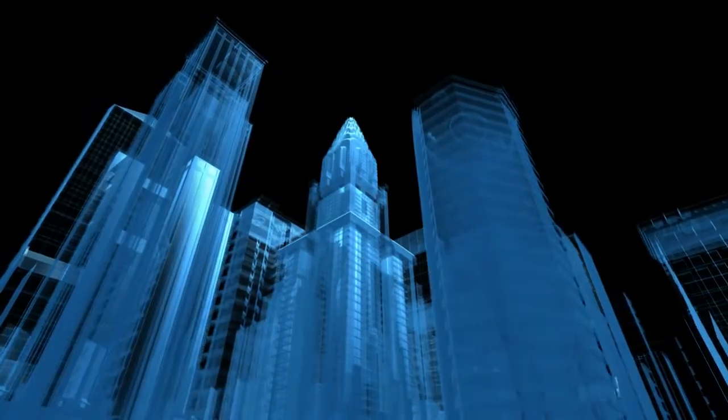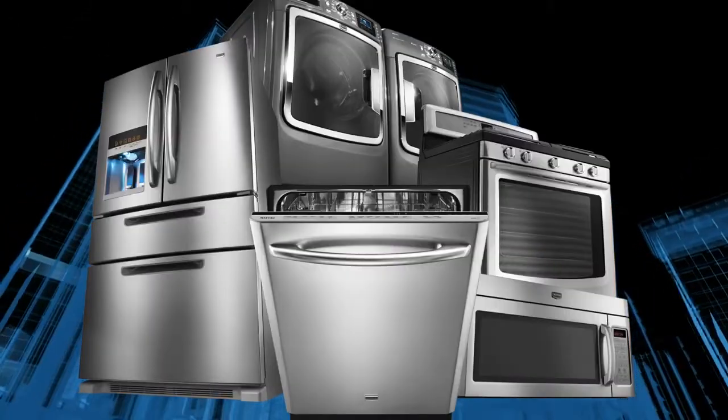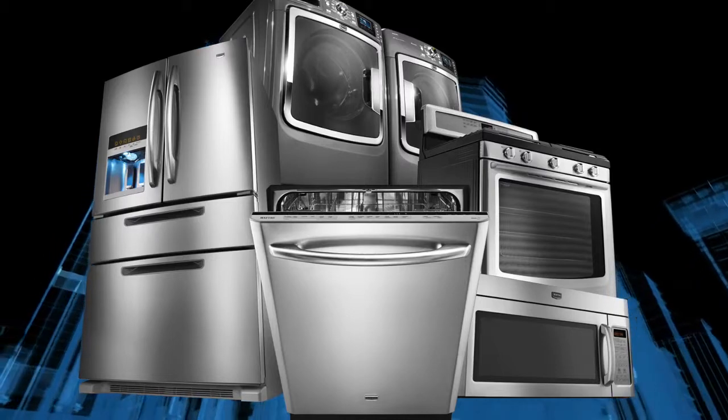Not every building will be able to go completely solar-powered, but most will get pretty close, especially as our appliances and other electronics become more and more energy efficient.